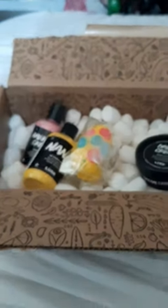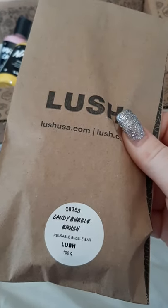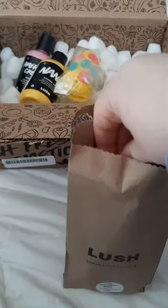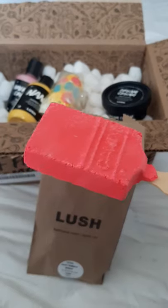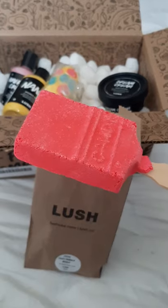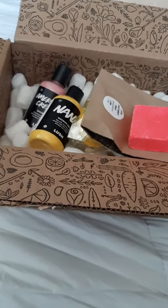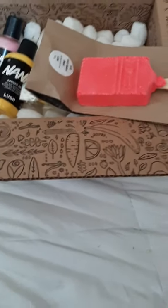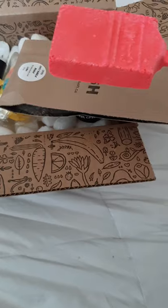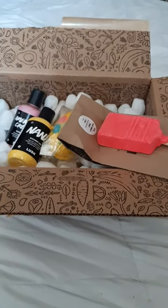I also got the Candy Bubble Brush, a reusable bubble bar. It comes on a stick, so you hold it under the faucet when you're pouring your bath — it creates bubbles and turns the water pink. I really like the reusable ones and the stick design means it doesn't get all over your hands. I'm so happy about this one!